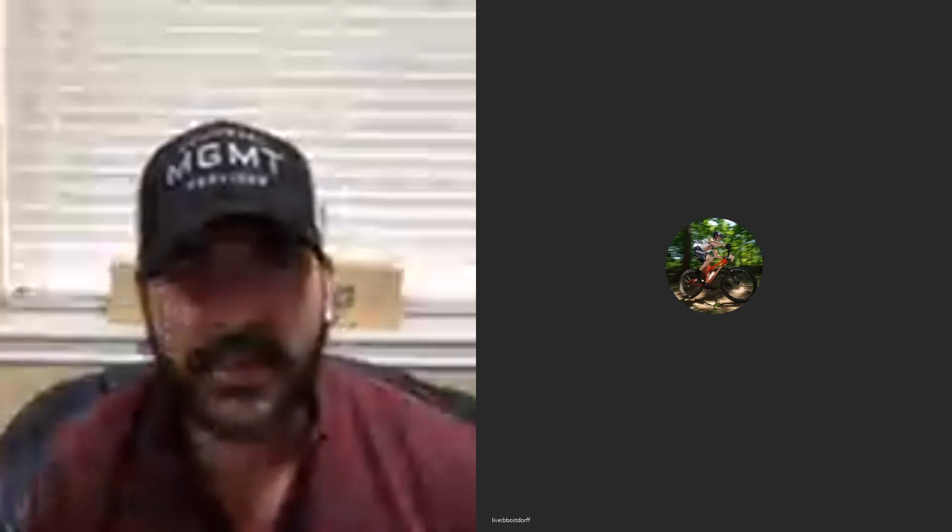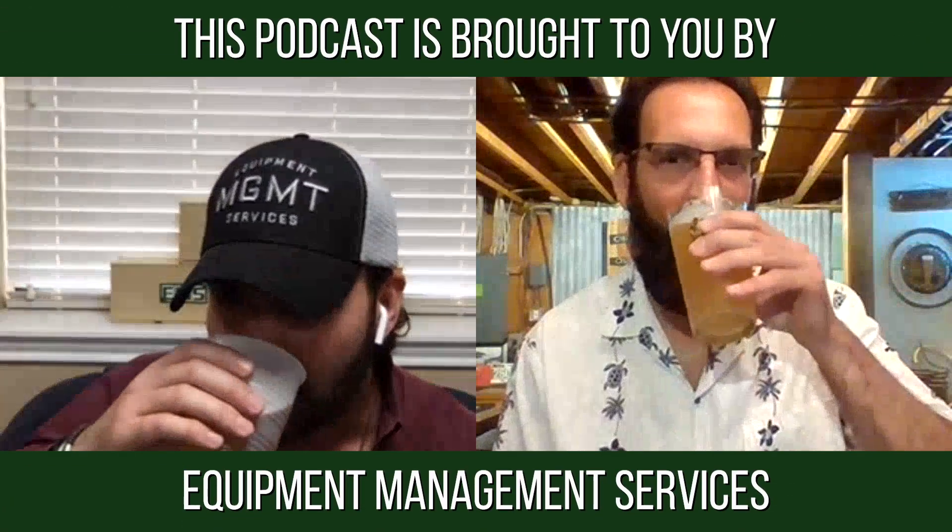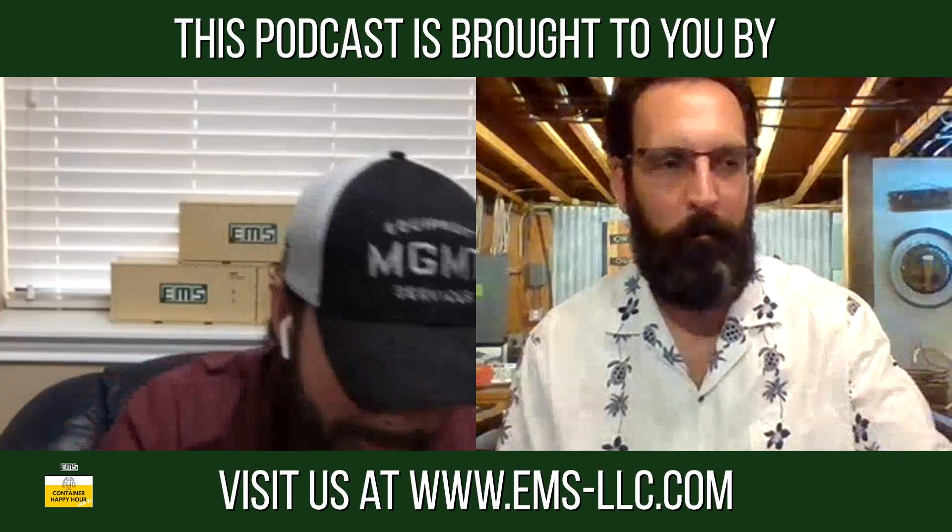Ladies and gentlemen, the Operations Director of TechStainer, Mr. Brad Bostorff. Doing good — good to see you remotely in this wacky world we're living in right now. So you've selected an IPA for us today. I went and got one of these — Stonewall Inn IPA. Cheers. So tell us what makes an IPA an IPA, just for starters. Why was that the selection?